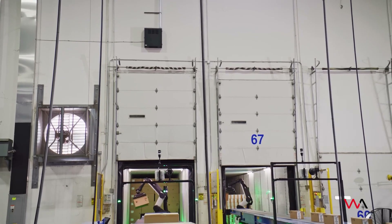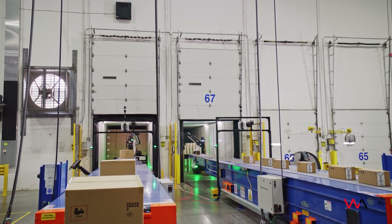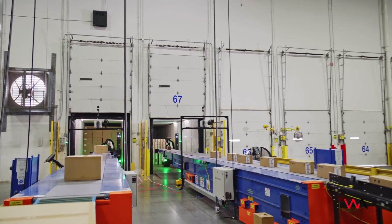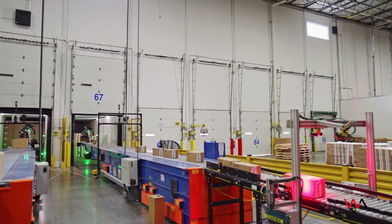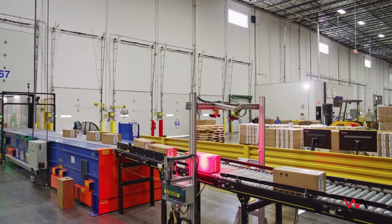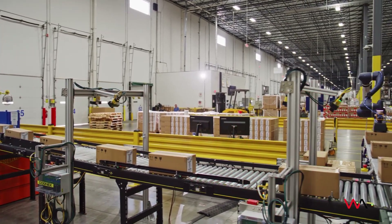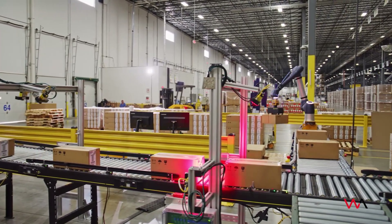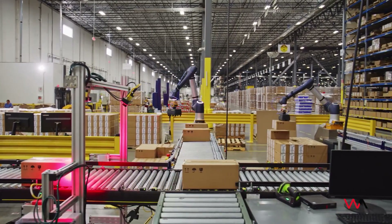Arvato is the most technology-driven 3PL logistics provider. We really invest heavily in our robotics and automation because we know that's what it's going to take to move us into the future, stay competitive, and have an advantage over the other logistics companies out there. The workers really love having Stretch as a colleague — it takes over a job that nobody really wants to do. In fact, I've heard a few of them say that Stretch draws the short straw every day and is the one that has to go into the container to unload the boxes.